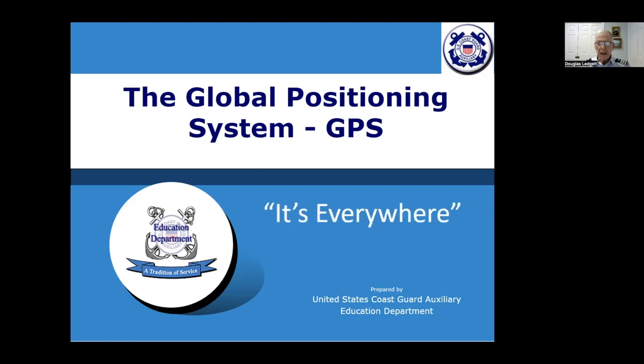We're going to talk about GPS — it's everywhere these days. We'll start off with a little bit of history and background on some of the systems that preceded GPS, and then Dane Han will be picking up and talking about GPS in particular.